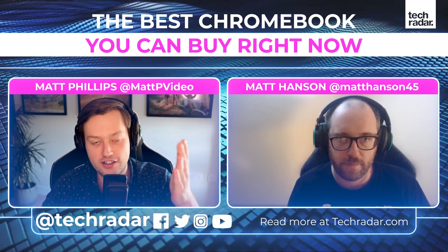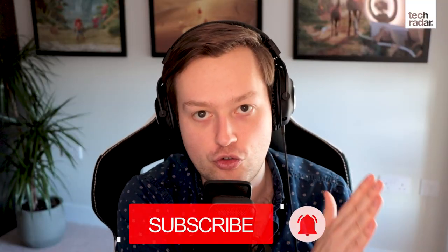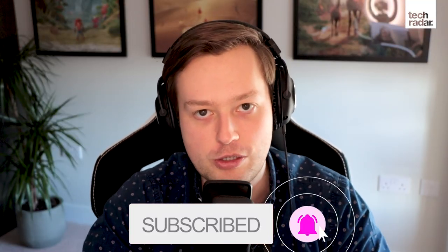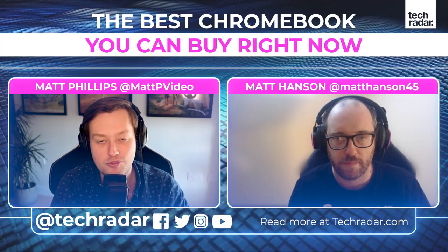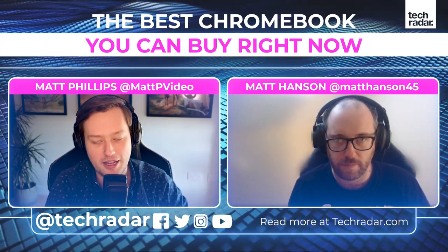Thanks for joining me, Matt - really appreciate it. Guys, thank you so much for watching. If you enjoyed the video, please drop a like and subscribe to TechRadar on YouTube so you don't miss any of our future best laptop lists. And remember to head to techradar.com for the latest tech news and reviews. We'll see you on the next video.